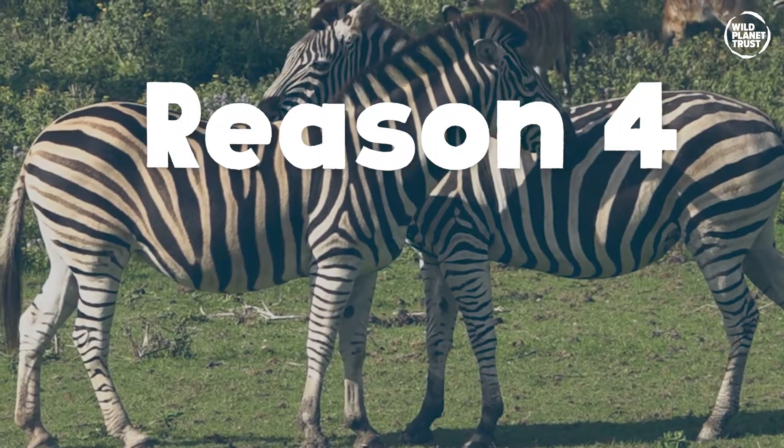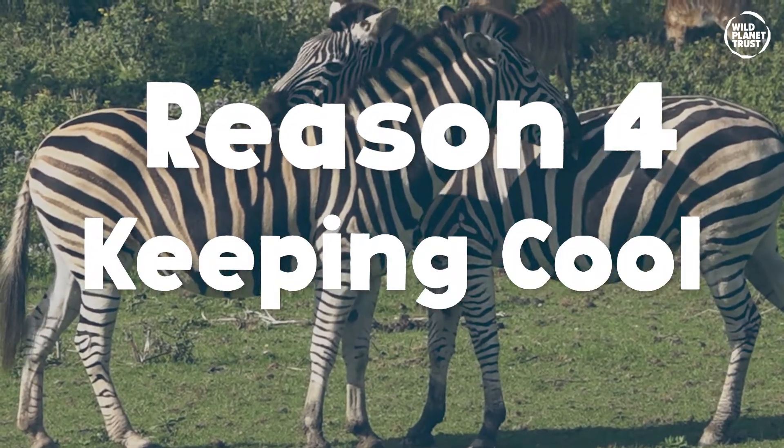But the coolest reason for stripes this summer — and the reason you clicked this video — is that white reflects heat and black absorbs heat. This creates a cooling shimmer of air around the zebra's body, like having your very own fan suit.